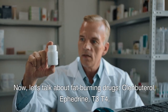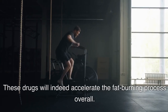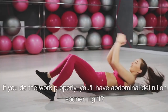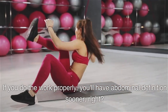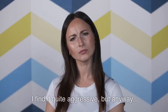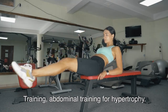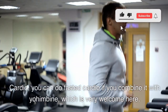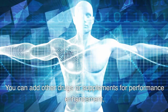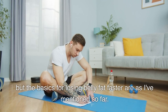Let's talk about fat-burning drugs: Clenbuterol, ephedrine, T3, T4. These drugs will indeed accelerate the fat-burning process overall — don't think you'll lose belly fat faster specifically because of the substance; you'll lose fat faster in general. If you do the work properly, you'll have abdominal definition sooner. For those who aren't pursuing a professional career, I personally don't think it's a good option — I find it quite aggressive. The basics for losing belly fat faster are: intermittent fasting, abdominal training for hypertrophy, fasted cardio combined with Yohimbine.